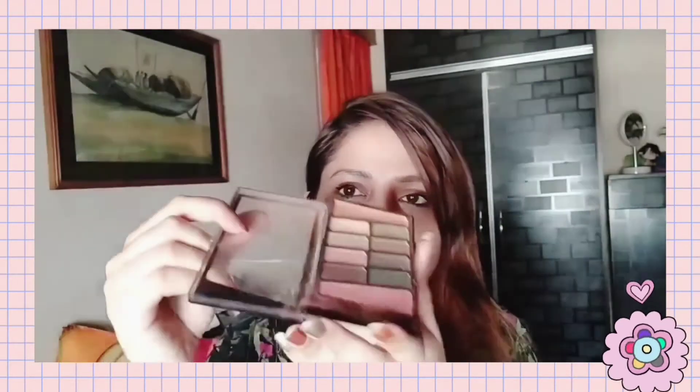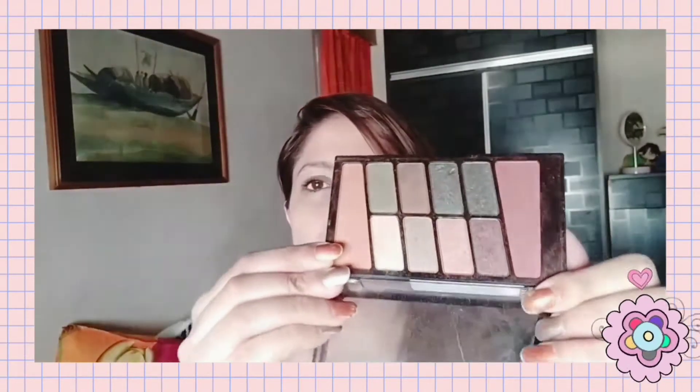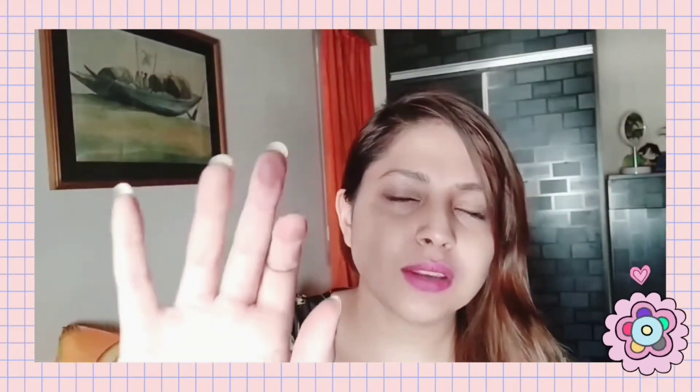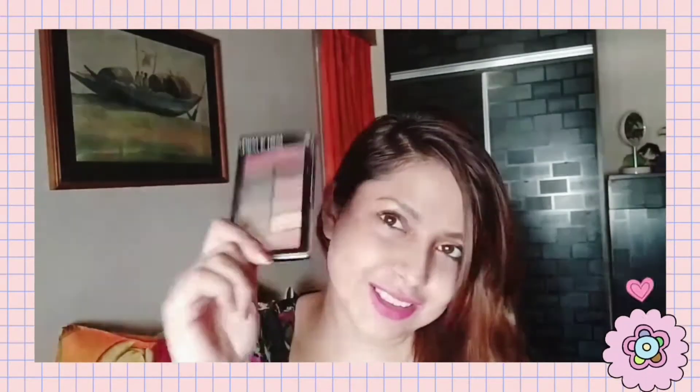This is a 10-pan eyeshadow palette. The shades are basically all neutrals. I wanted these transition shades because they're great to use on the go and you can use them as many times as you want. The pigmentation and quality of this product is really solid. Overall the MRP is not too much, so you can definitely invest in it.